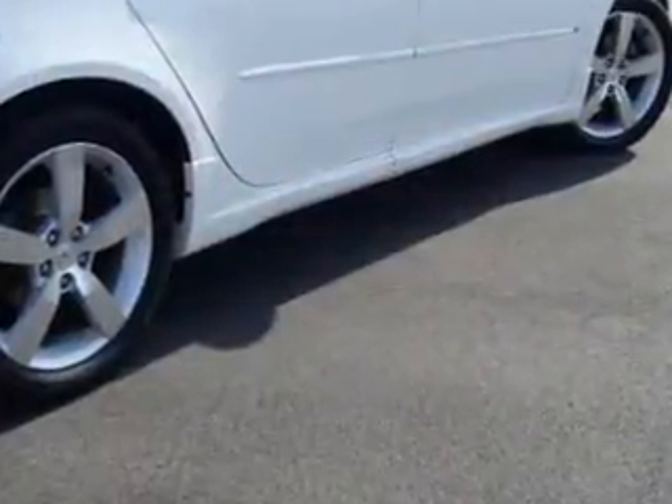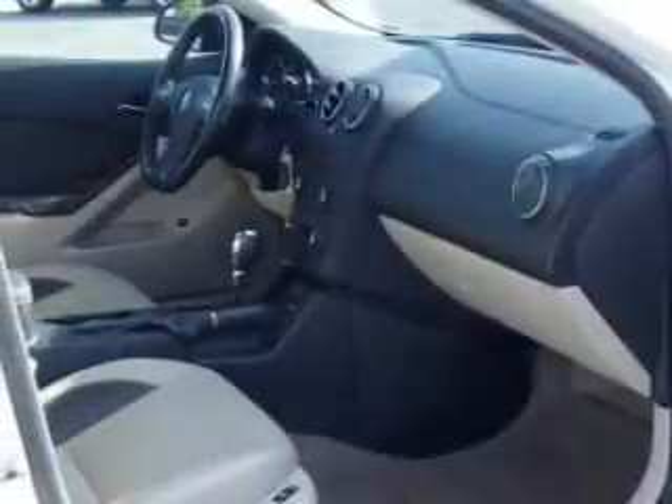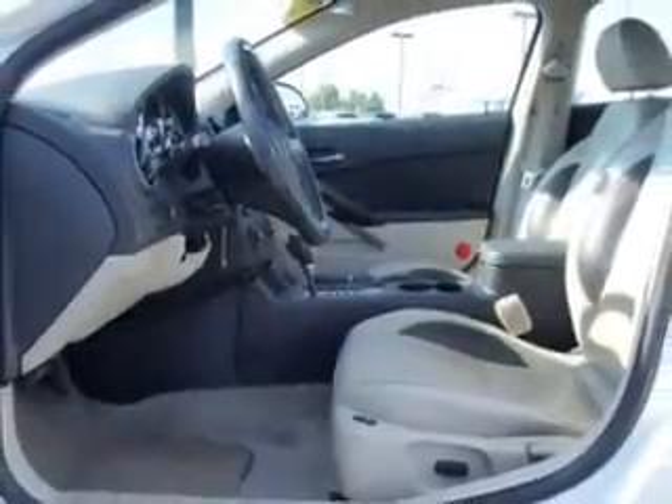Premium wheels give a more luxurious look. Treat yourself to a premium sound system. The anti-lock braking system will keep you safe on the road. Heated seats make cold-weather driving more endurable. Let the outside in with a power sunroof.